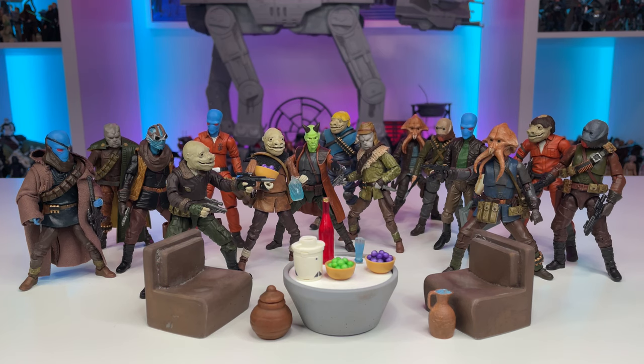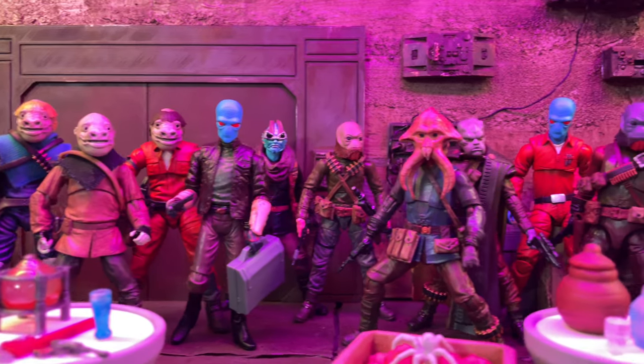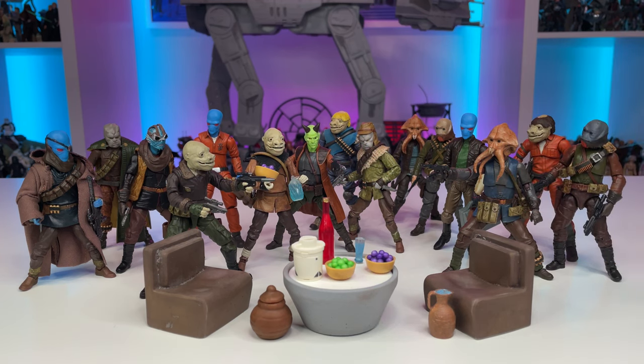I'm a strong believer that there is no such thing as a peg warmer, and as the great Master Yoda said, it's only a peg warmer in your mind. A little paint and creativity can make a whole galaxy if you let it. So with that being said, let's take a closer look at each one of these figures.